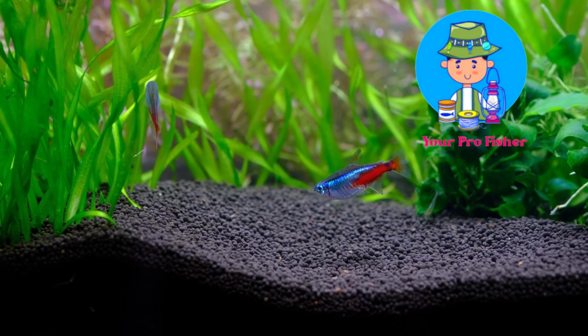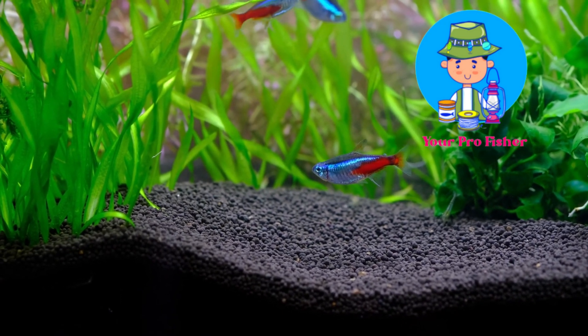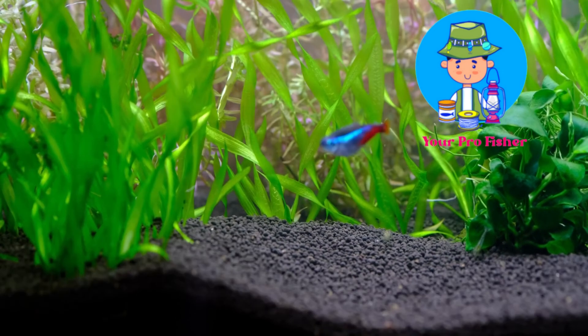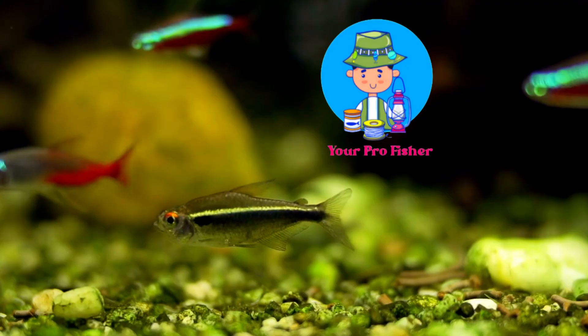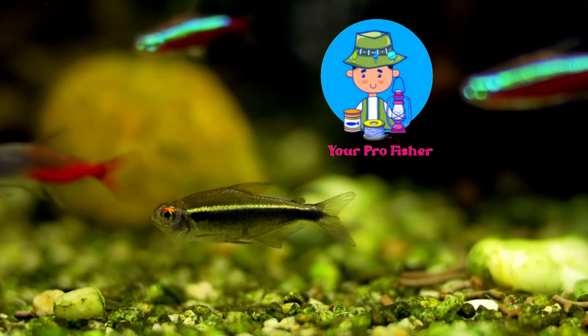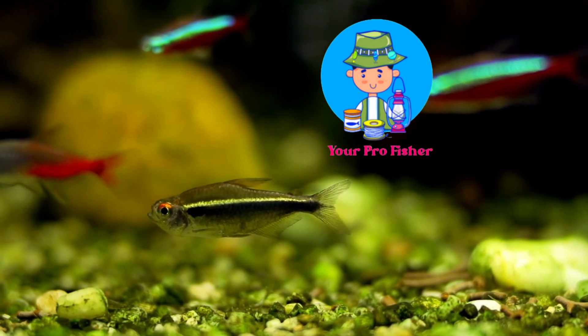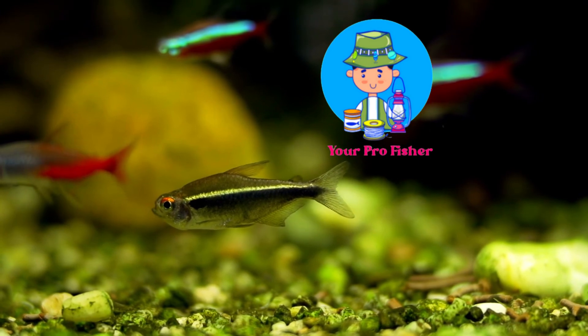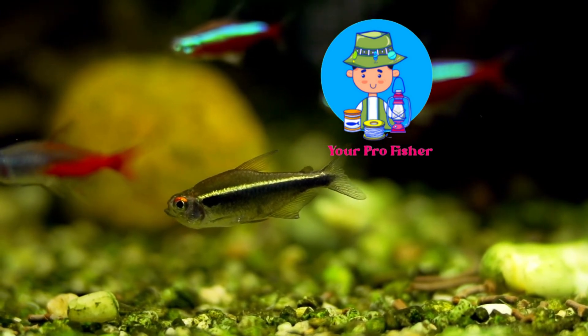Species Overview: The Neon Tetra is a small freshwater fish native to the tropical rainforests of South America. It is a popular aquarium fish because of its bright colors and hardiness. The Neon Tetra is a peaceful fish best kept in groups of 6 or more. It is an egg scatterer, and its diet consists of small shrimp and snails.